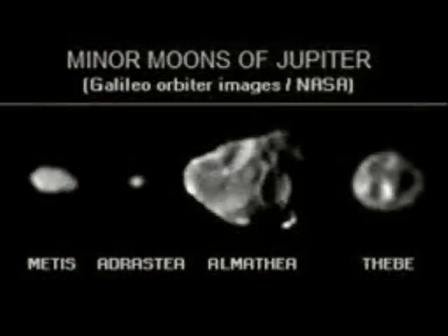Jupiter has 63 named moons in all, but the others are smaller, captured asteroid-type objects. A few of them are shown here.